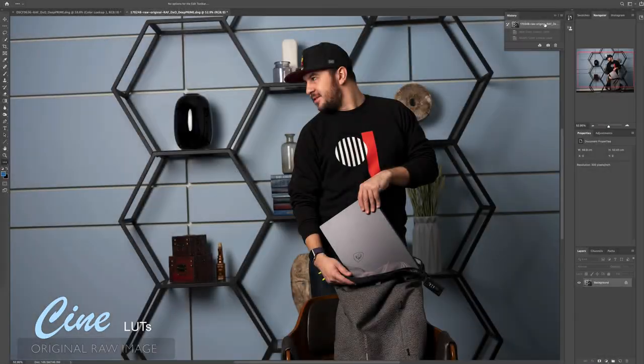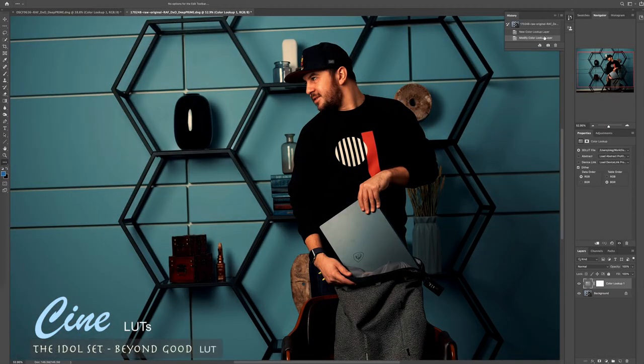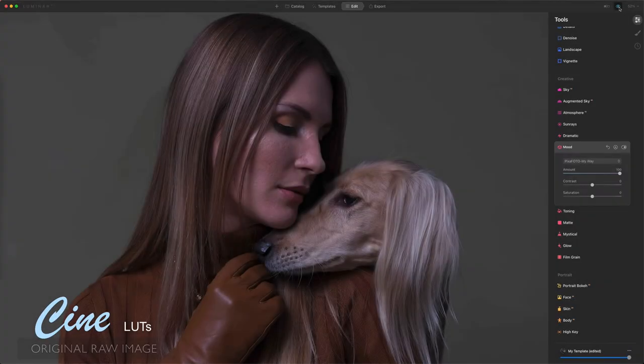Adjusting to the right tone, light, and mood is a tedious editing process. With our presets, we take the guesswork out, to give you back your most valuable asset — your time.